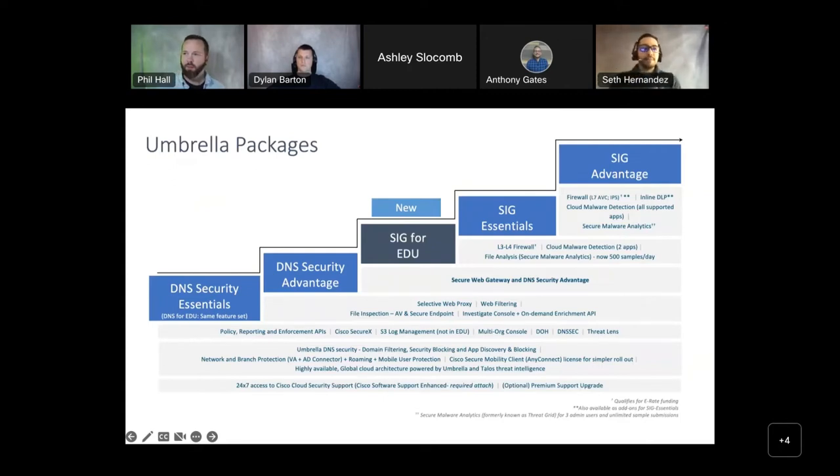Umbrella is licensed per user with four different packages. SIG Advantage includes the entire suite of features — the Layer 7 Firewall add-on and DLP. As you go down, some features drop off if something simpler fits your needs. With the DNS Security Advantage package, you get a selective web proxy that proxies gray area domains and sends them into a full proxy environment to keep end users safe, as well as the Investigate console, which gives you SOC 2 intelligence on a particular domain showing their history of issues or malware campaigns. Any package can be trialed and is easy to spin up in your environment.